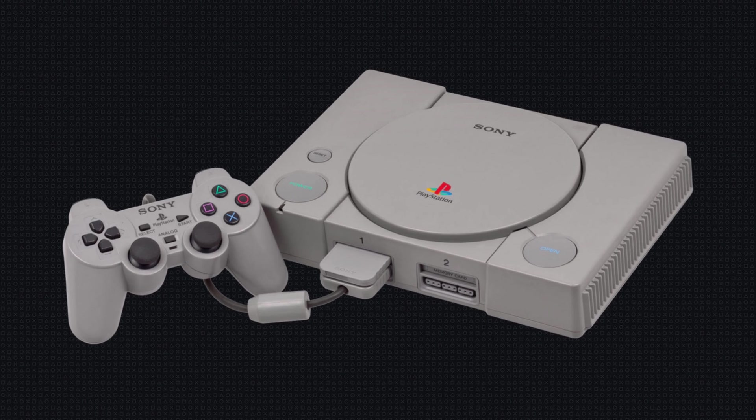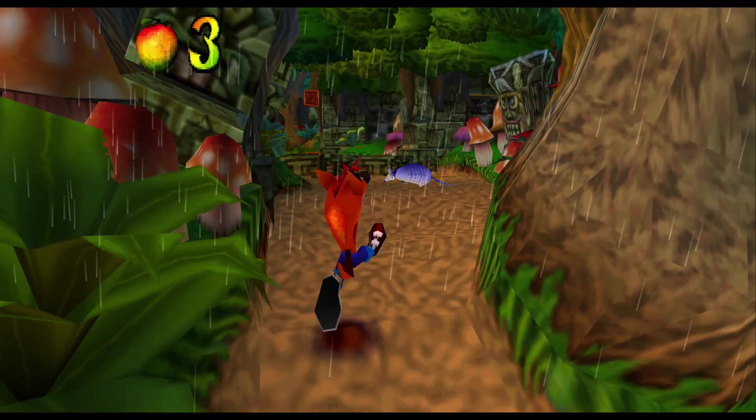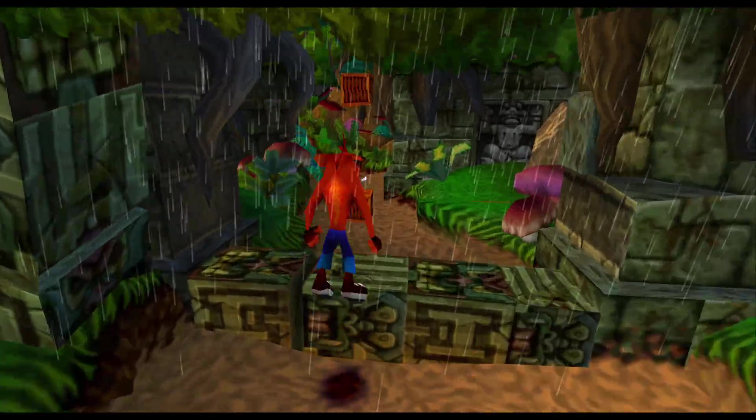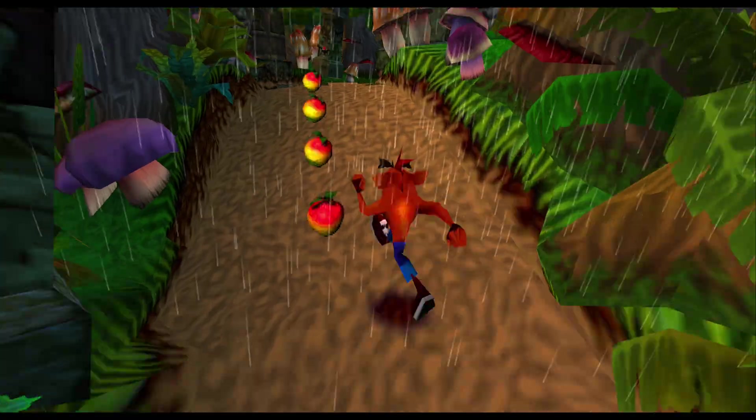Back to the original OG PS1, which was also a good system. I'm going to give you a quick history lesson. The PS1 was released in 1994 in Japan and 1995 in the US.